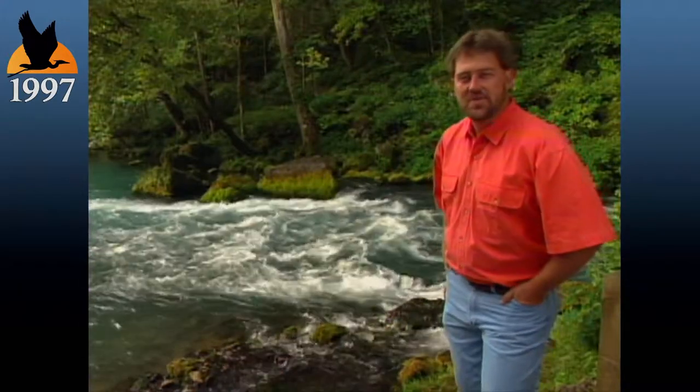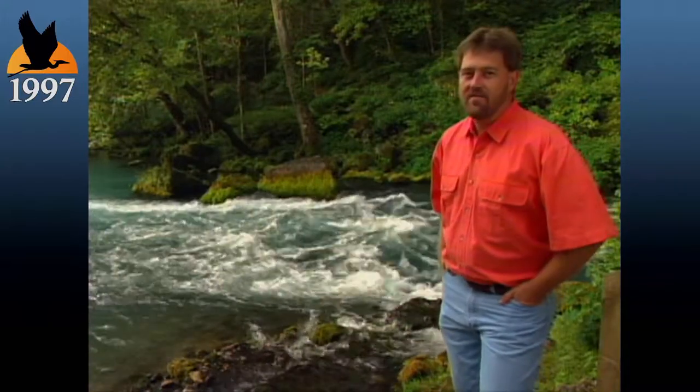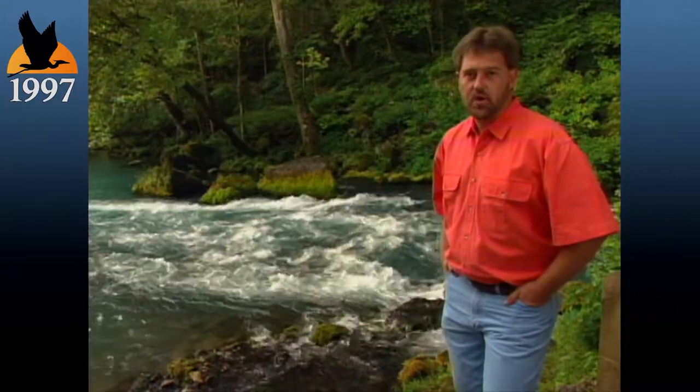Hi, I'm Kip Woods. The Show Me State is blessed with an abundance of clear water springs. These blue waters, surrounded by lush green vegetation, give life to many streams and rivers in the state. There are over 1,100 springs in Missouri. Today we'll take a look at just a few.